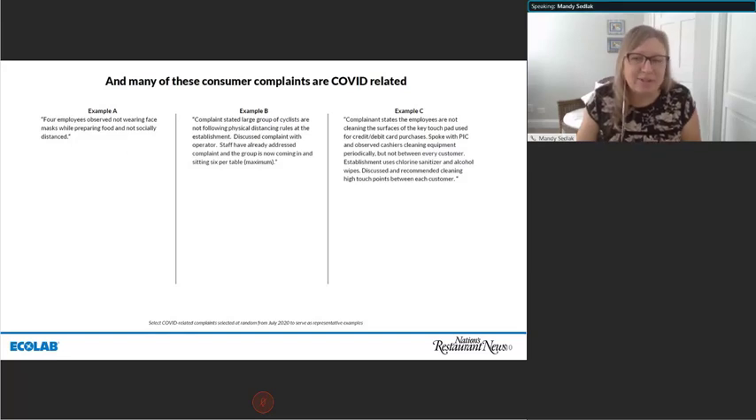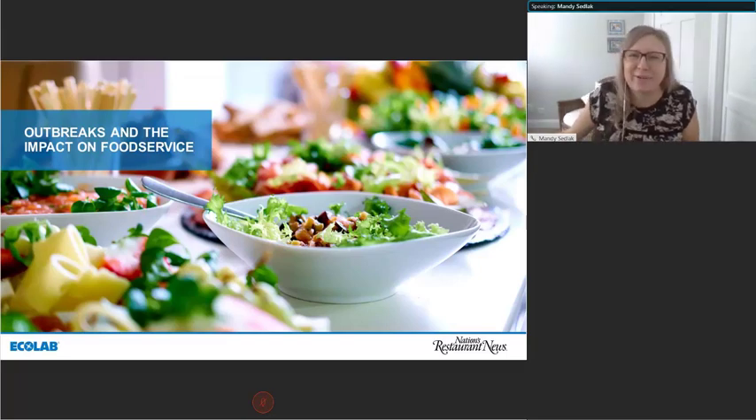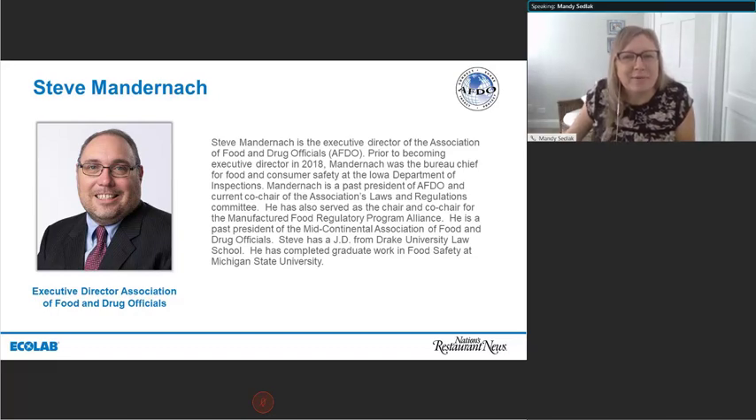Let's learn more about regulations and inspections, starting with outbreaks and the impacts on food service. We're starting with Steve Monderdak. He's the executive director of AFDO. Prior to becoming executive director in 2018, Monderdak was the Bureau Chief of Food and Consumer Safety at the Iowa Department of Inspections. He's past president of AFDO, current co-chair of the Laws and Regulations Committee, has a J.D. from Drake University Law School, and has completed graduate work in food safety at Michigan State University.